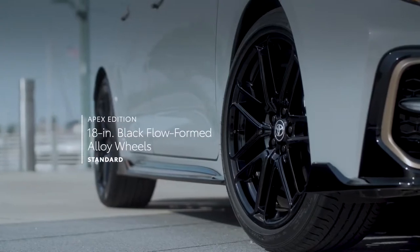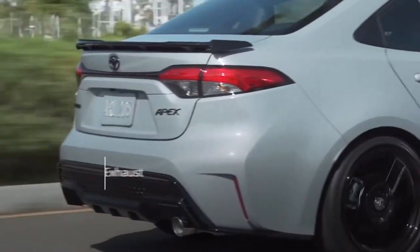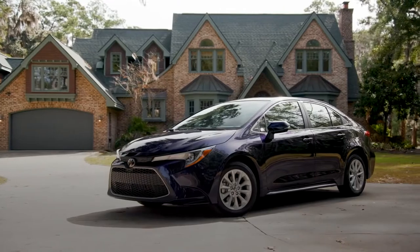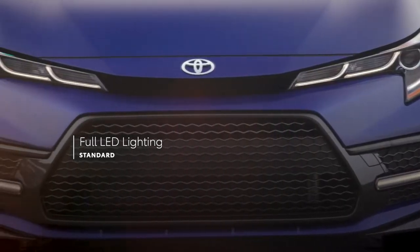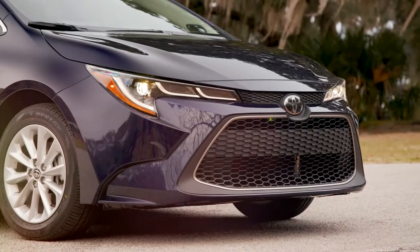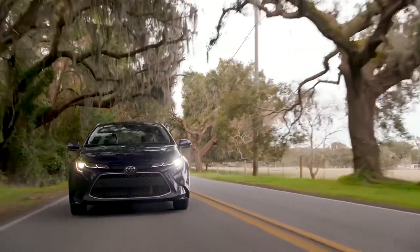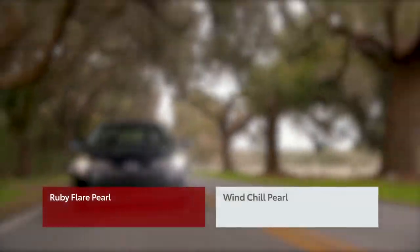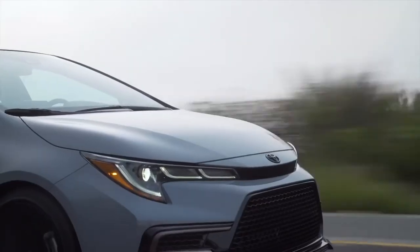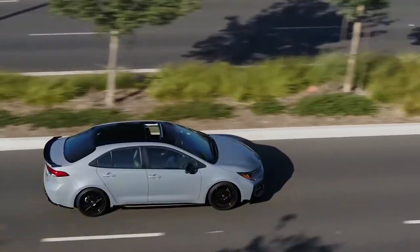Corolla Apex features lightweight 18-inch black flow-formed alloy wheels, as well as a sport-tuned exhaust with a bolder exhaust note. Regardless of grade, every model features standard LED exterior lighting, including headlights, taillights, and daytime running lights. This year also sees the introduction of two vibrant new color options — Ruby Flare Pearl and Windchill Pearl — while the Apex Edition amplifies its bold look with a choice of three sleek paint schemes, including a trim-exclusive cement color with a black roof.